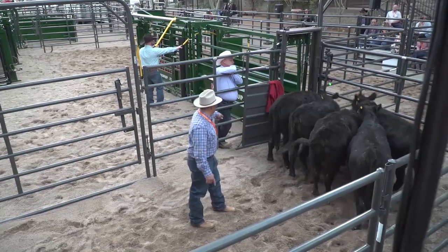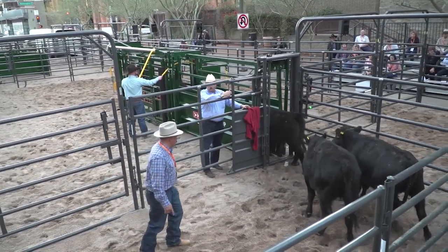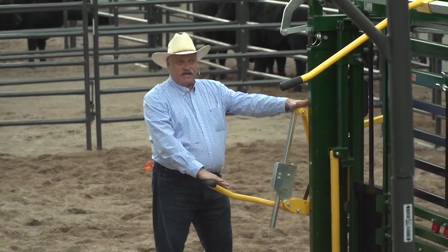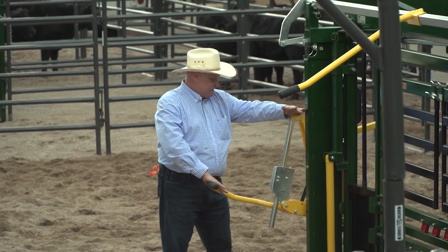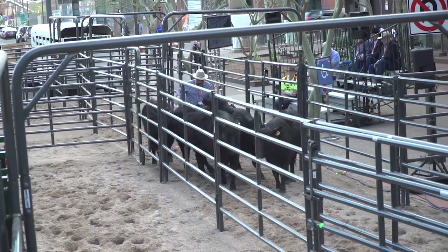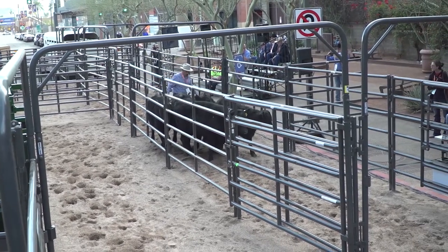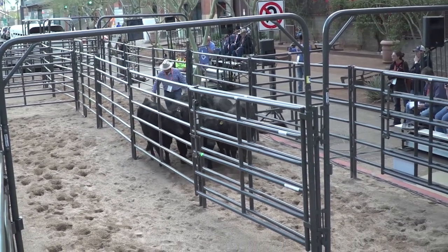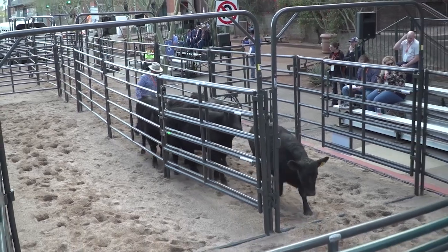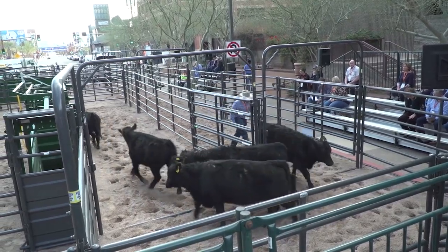A well-designed handling facility that allows safe and efficient cattle movement can pay for itself over time. The experts say one of the most important steps is to assess your current setup and look for problem areas. The first thing to emphasize is look at where you're hanging up — where are the slow spots in your facility? Where are you having to put extra pressure on cattle, and why? Is it a visual thing? Is it a change in the texture of the footing? Is it different light coming in? Look first at the things that are causing you to slow down or have problems.